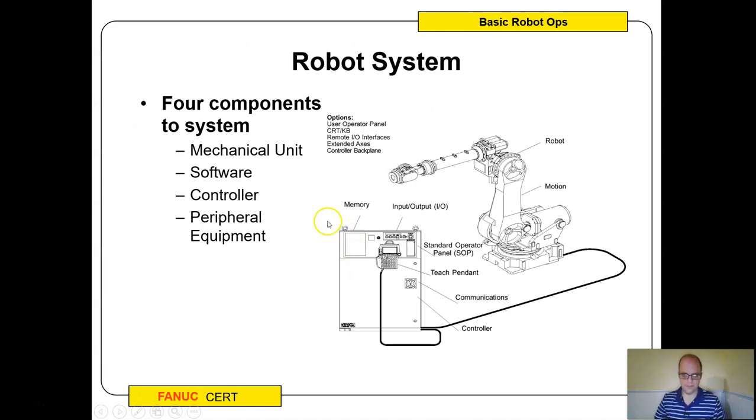Here's the general robot system: there's the mechanical unit, software that runs off the controller, the controller itself, and peripheral equipment. The teach pendant is peripheral equipment — there's a cable going to the controller and a cable going to the teach pendant. The teach pendant is how we program the robot; it's basically like a giant video game controller. When we program, we jog the robot to a position and hit some buttons to store where it is and how it gets there.